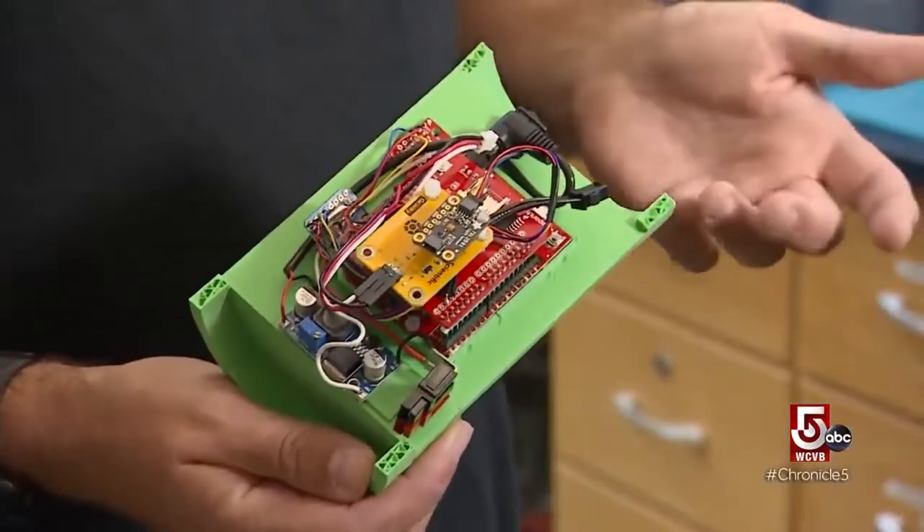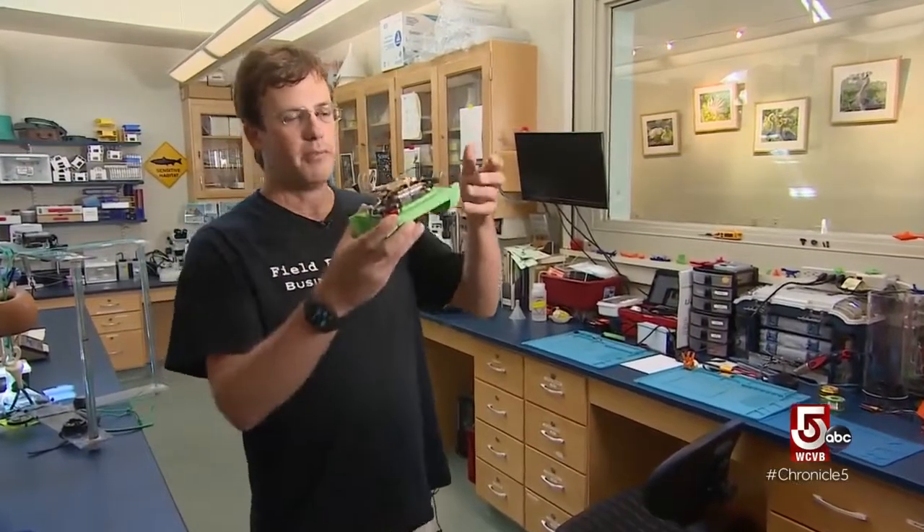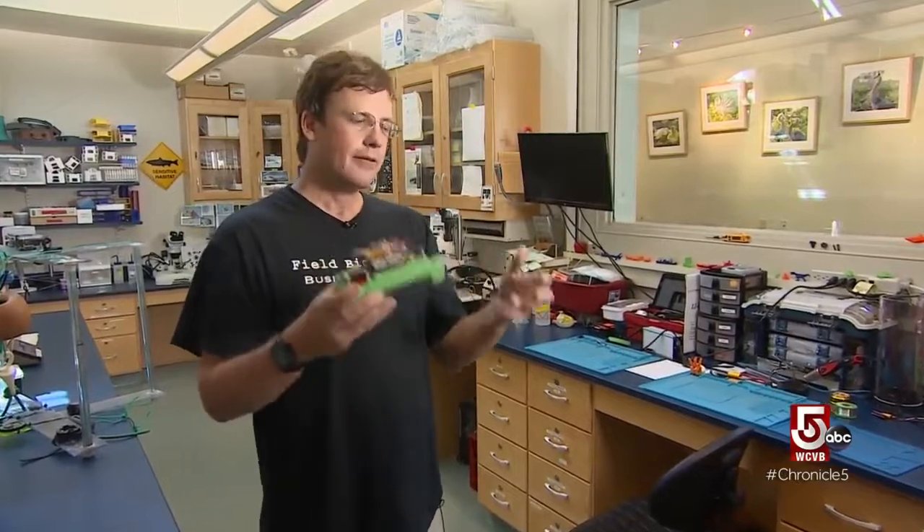This is the guts of what we're calling the mock lobster, which is basically an instrumentation package that can go in a lobster trap and be treated as a lobster — so it gets hauled onto the boat, put in the holding tank, put in the crate, transported all the way through the shipping.